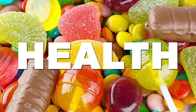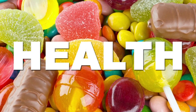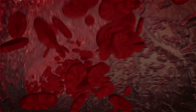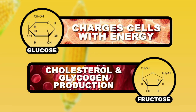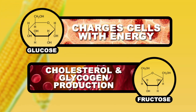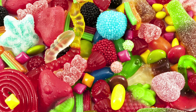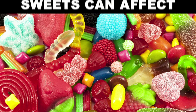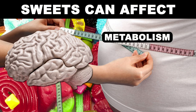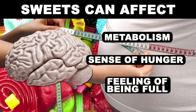So when it comes to discussing health issues with sweets, it's much less about this than it is about this. When you eat either table sugar or high fructose corn syrup, both inevitably send glucose and fructose into the bloodstream. Glucose charges our cells up with energy, while fructose gets involved with cholesterol and energy storing glycogen production in the liver. One of the big problems with overconsumption of sweets is that they start interfering with our metabolism and even start playing games with our brain, confusing our sense of hunger and even our feeling of being full.